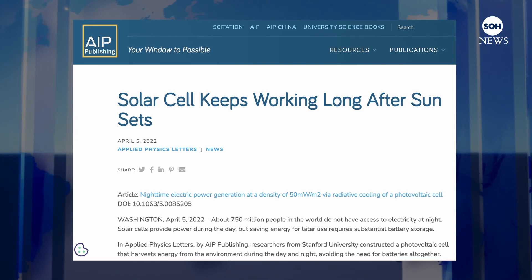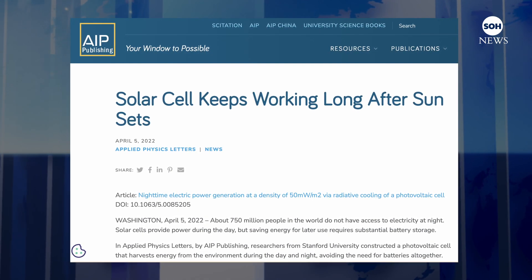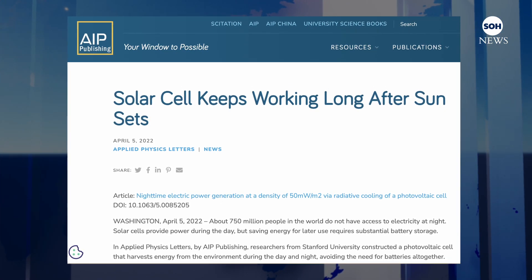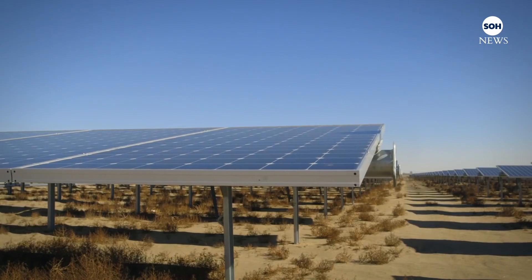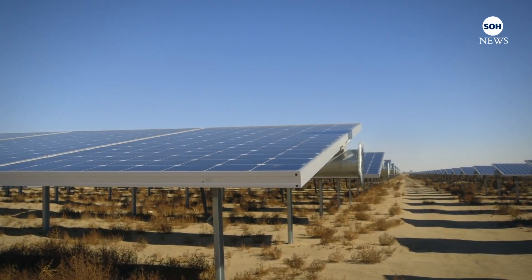According to new research published in the Applied Physics Letters on April 5th, at night solar cells radiate heat into space and the battery surface temperature will be several degrees below the ambient air. The device under development uses a thermoelectric module to generate voltage and current from the temperature difference between the solar cell and the air.